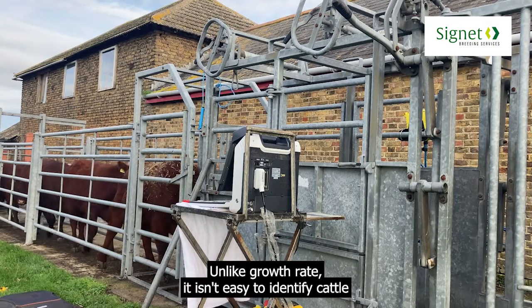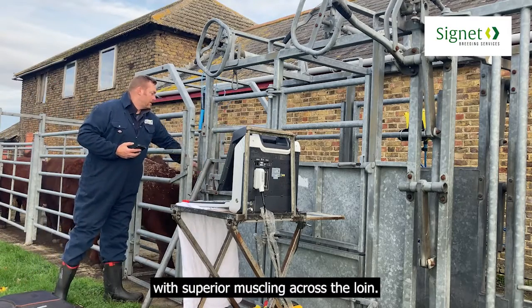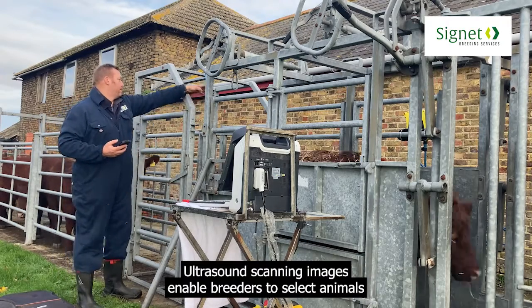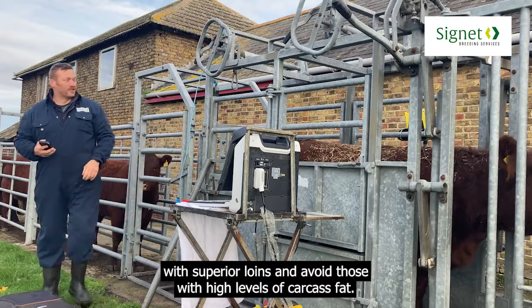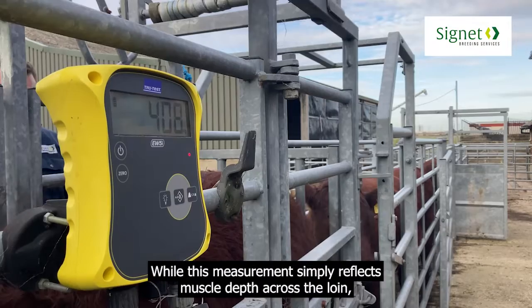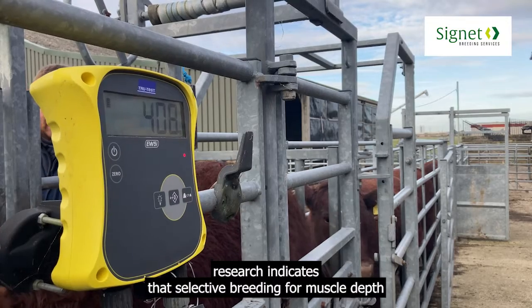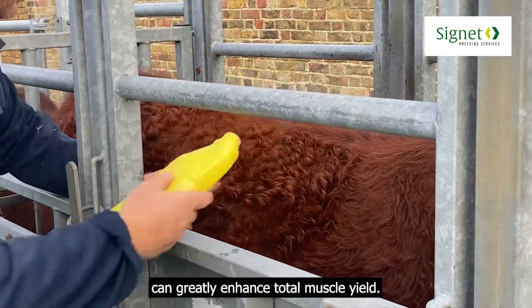Unlike growth rate, it isn't easy to identify cattle with superior muscling across the loin. Ultrasound scanning images enable breeders to select animals with superior loins and avoid those with high levels of carcass fat. While this measurement simply reflects muscle depth across the loin, research indicates that selective breeding for muscle depth can greatly enhance total muscle yield.